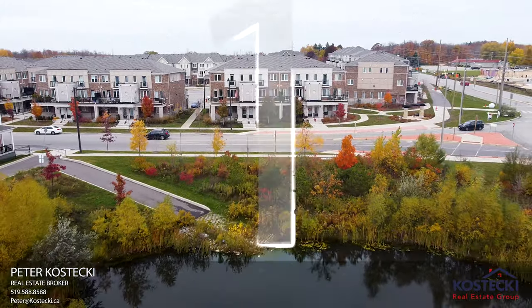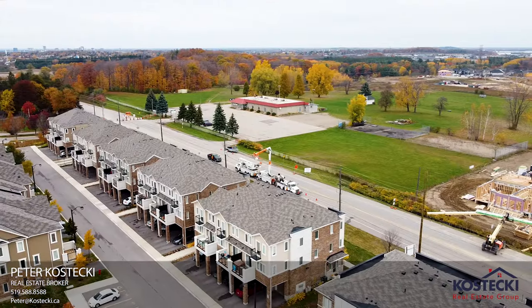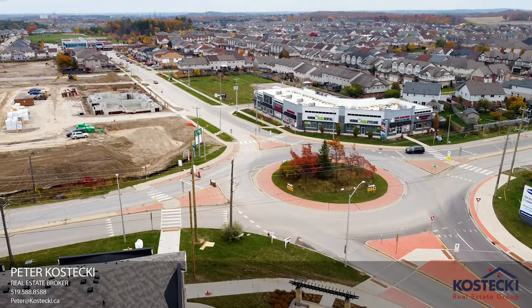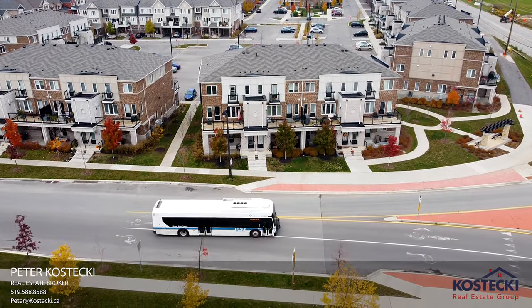Number one: location. This lovely home is located close to schools, shopping, walking trails, nature, public transit, and Highway 401.